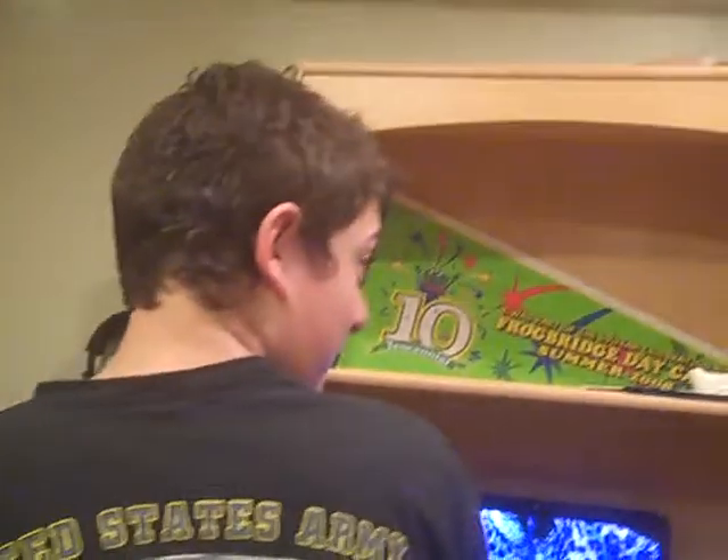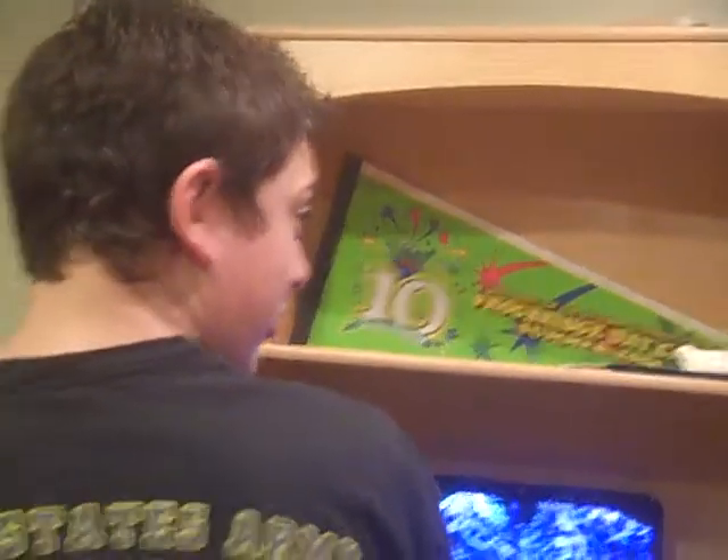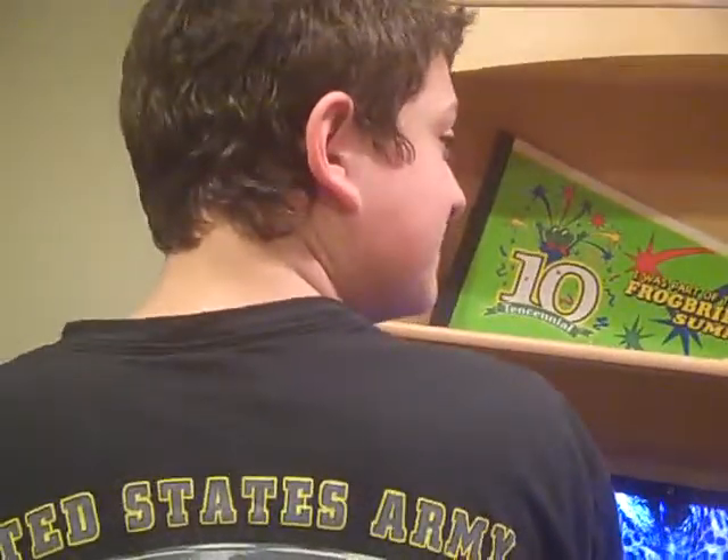Hey guys, this is Hoboken Monkey Man, and today I'm going to be showing you my airsoft armory. Some of the stuff is mine, but most of it is Taro's. Say hi. Taro's channel is Minecraft Cinema — the E in Cinema is a three — so go check out his Minecraft videos and other stuff.